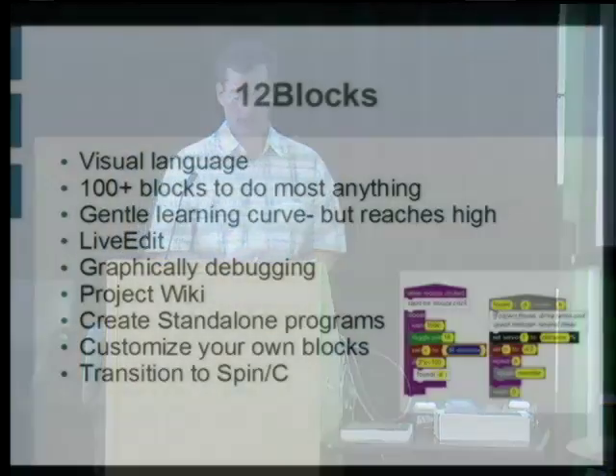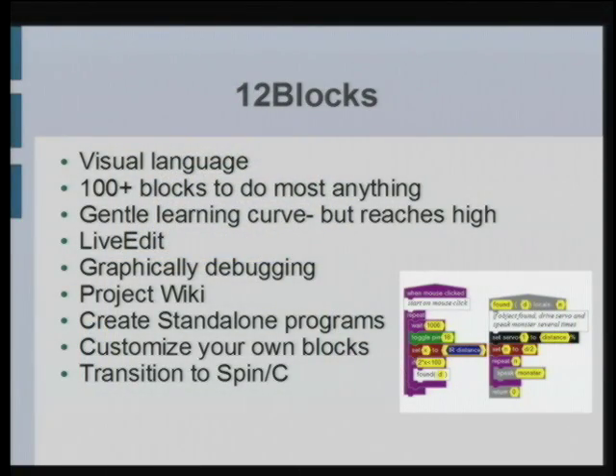And finally, 12 Blocks. 12 Blocks is my answer to my daughter when she asked me, 'What are you doing? You're always programming, you're always on your computer. Can I try? Can I do something?' She's five years old, and I didn't think it would be a good idea giving her a C book. At the time she was playing with Legos. There are other software out there — MIT Scratch developed a wonderful graphical tool, and Lego Mindstorm also has a block-based interface — but there are a lot of problems with those, and so I tried to come up with a solution with 12 Blocks.